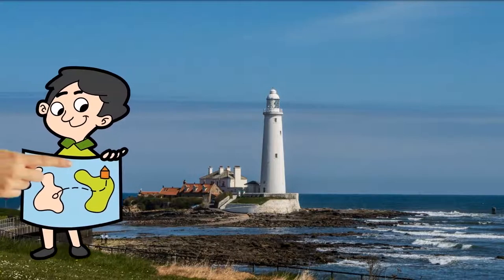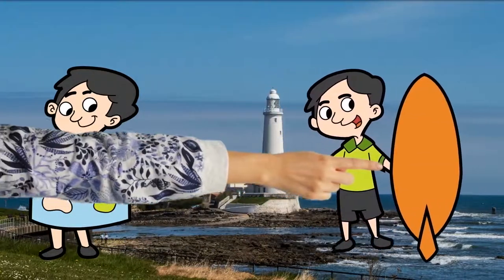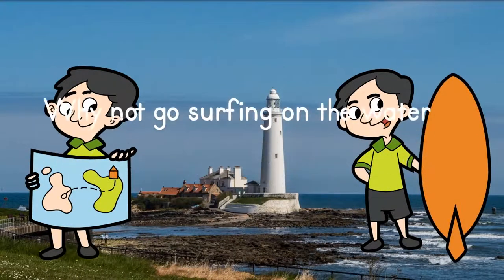Why not take your family to Whitley Bay for a nice holiday with sandy beaches and St. Mary's Lighthouse? It's also great for surfing and swimming in the cold water of Tynemouth.